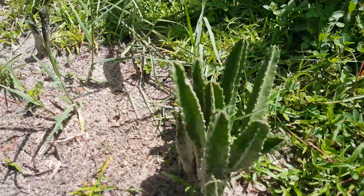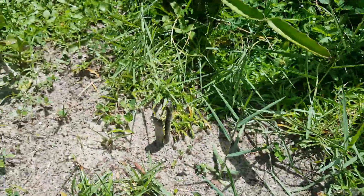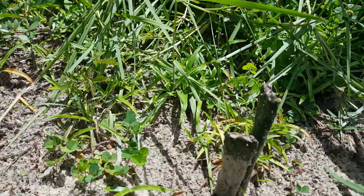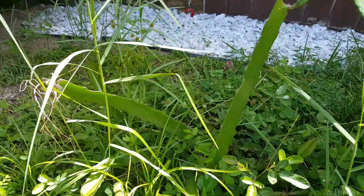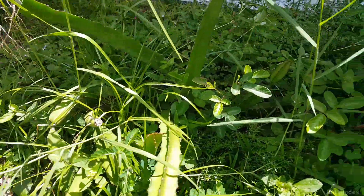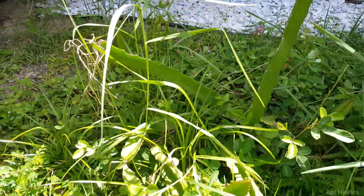This cactus looks to be doing pretty good — I think it has expanded considerably. The step-on cactus is just still sitting there, no change. The Epcot plant is buried in weeds and I can't really tell; I don't think it's done a whole lot.